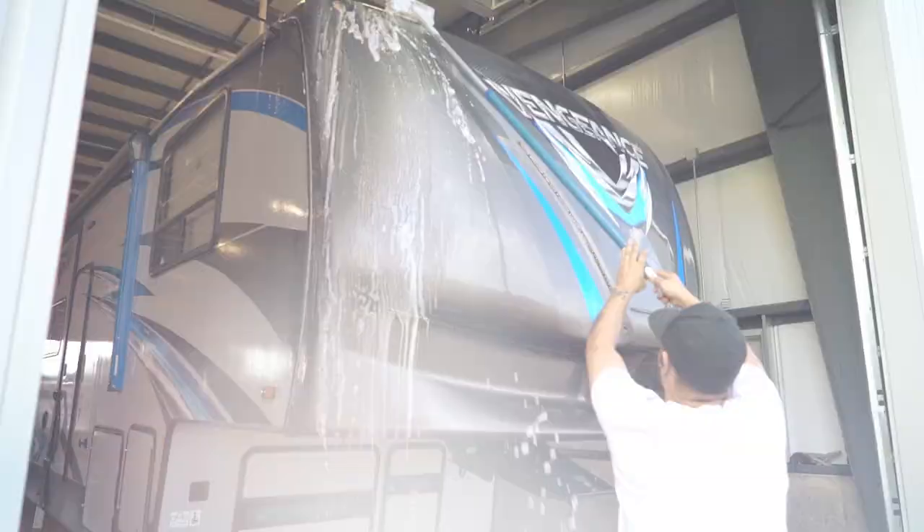There's nothing better than making so many great memories and having a load of fun on your RV trip. However, before putting your RV away, you'll want to thoroughly clean and disinfect the exterior and interior to keep your RV in tip-top shape for the next adventure.